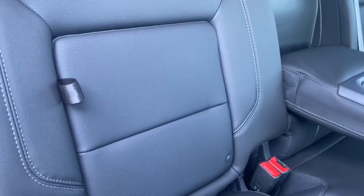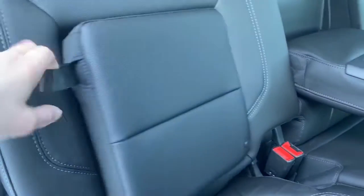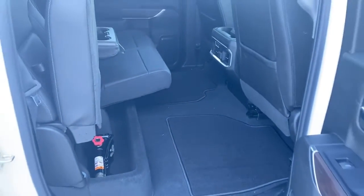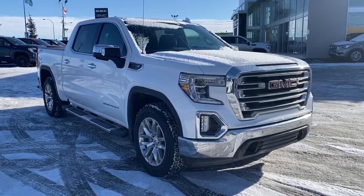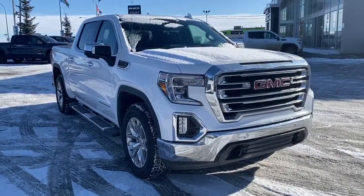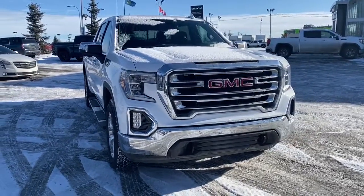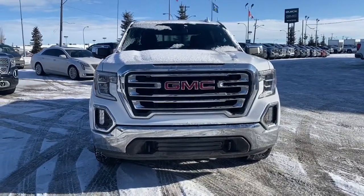We've also got some behind the seat storage located behind either of those rear seats. Additionally, if we raise the rear seats we've got some under seat storage. So come take a look at the 2019 GMC Sierra 1500 SLT today, or you can visit us online anytime, anywhere at westerngmcbuick.com.